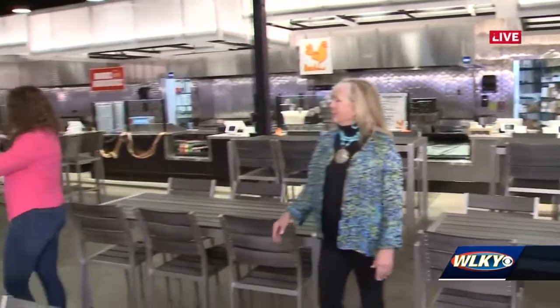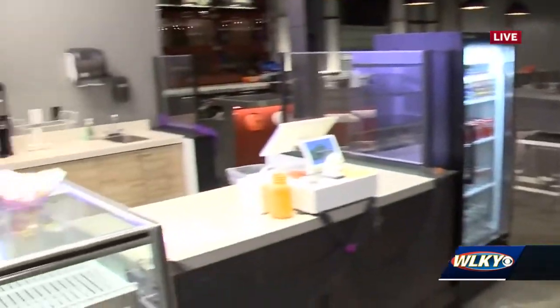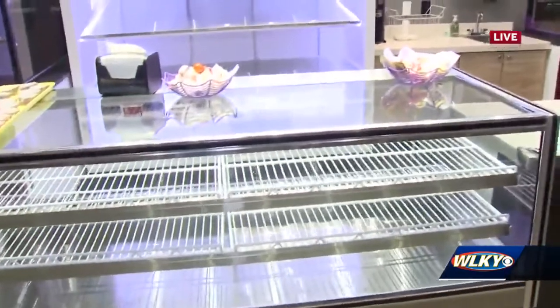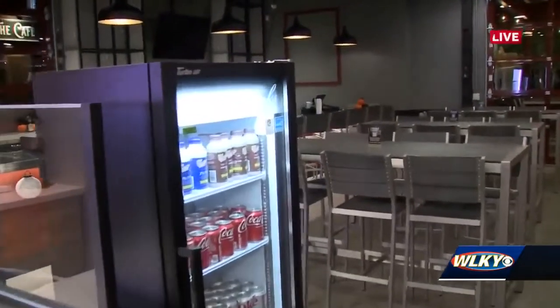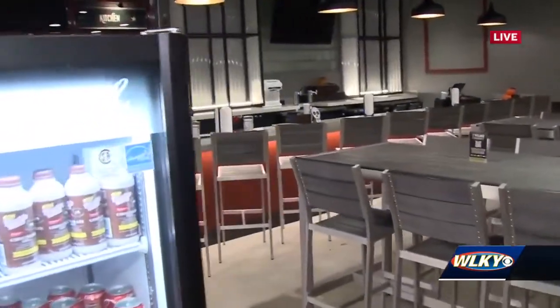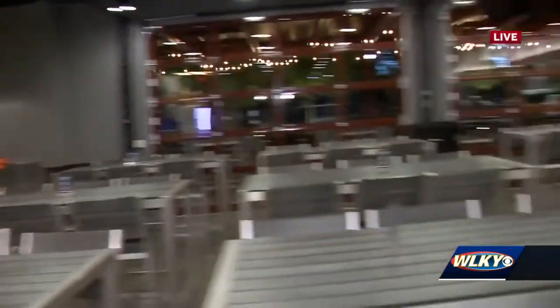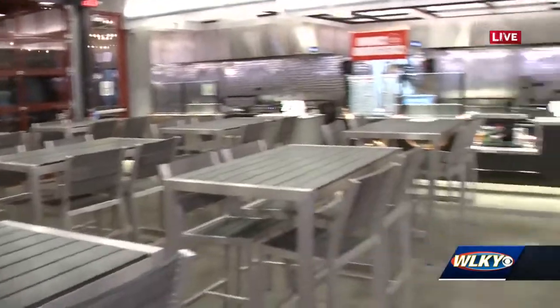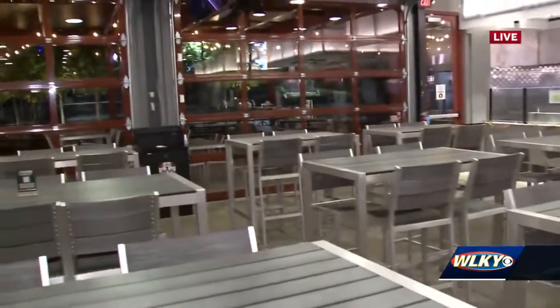And looking around, it looks like we have garage doors on both ends. Walk me through how you see this space being used in addition to what's going on outside. Well, it's casual, it's comfortable, plenty of room inside with all the TVs here. But of course we have outdoor covered dining here — the garage doors are open, we've got beautiful dining outside, and of course the giant screen right there in Christie's garden.